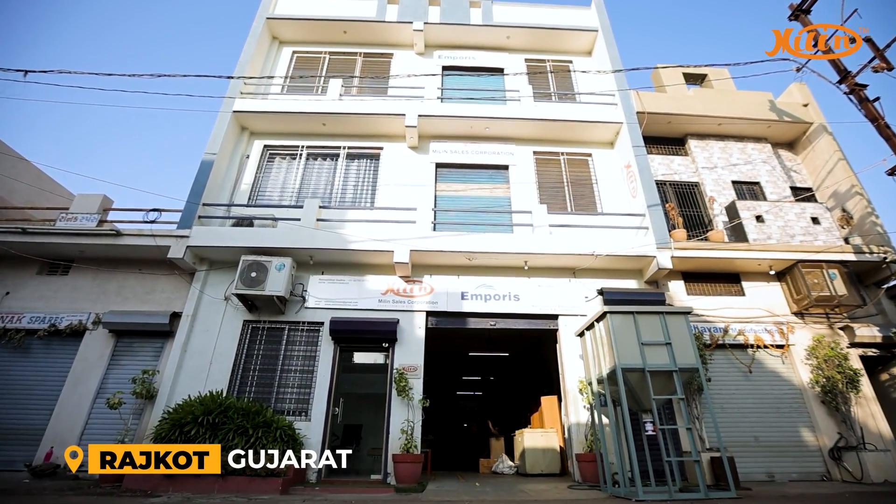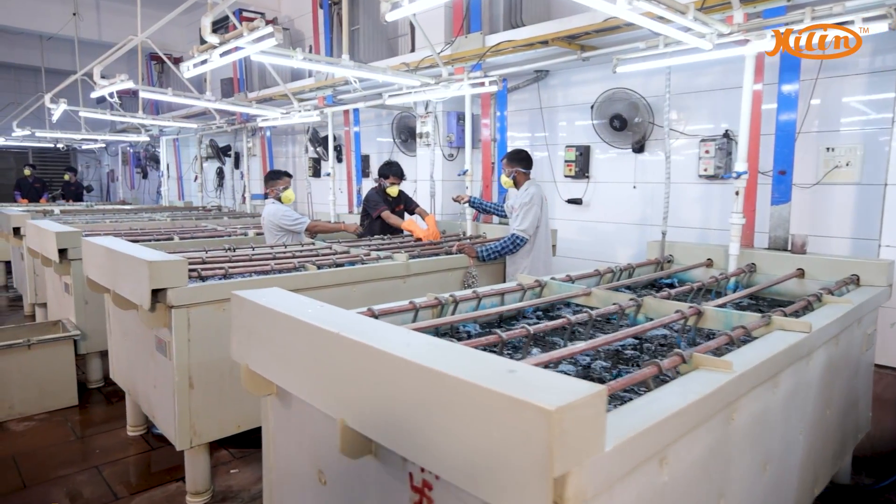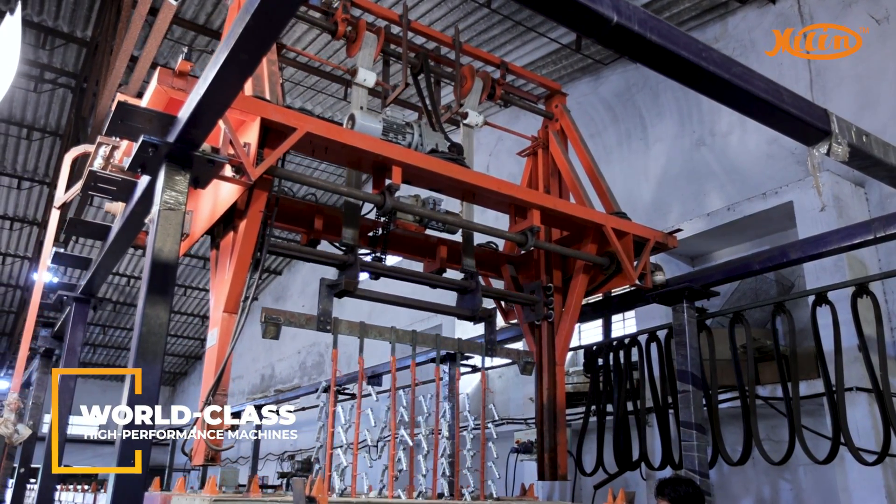When our founder, Mr. Ramesh Bhai Gadiyah, established Millen Sales Corporation in Rajkot, Gujarat in 1989, his vision was to facilitate the electroplating industry with world-class I-Performs machines.